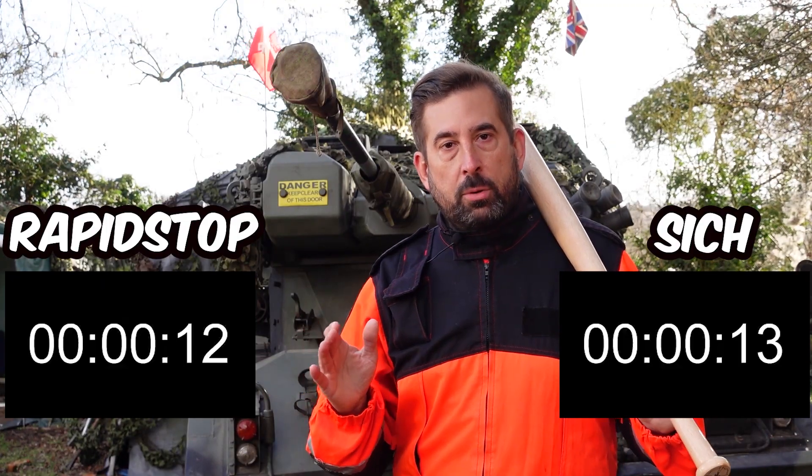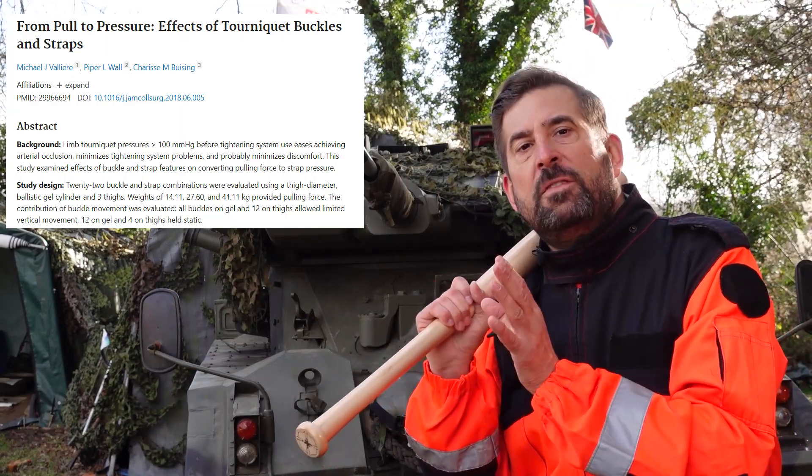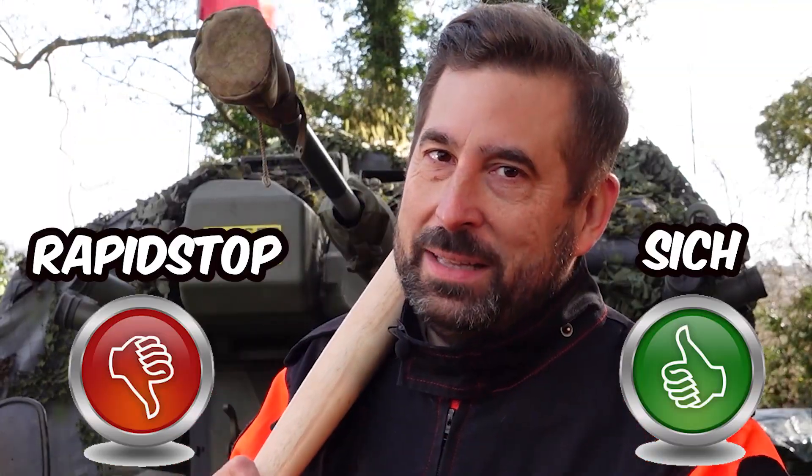In our test, both products achieved similar results. But there is more to the game. One study points out how buckle design and strap fabric affect the conversion of pulling force to tourniquet strap pressure. We tested two completely different systems and can admit that, subjectively, Sitch was better than its competitor.